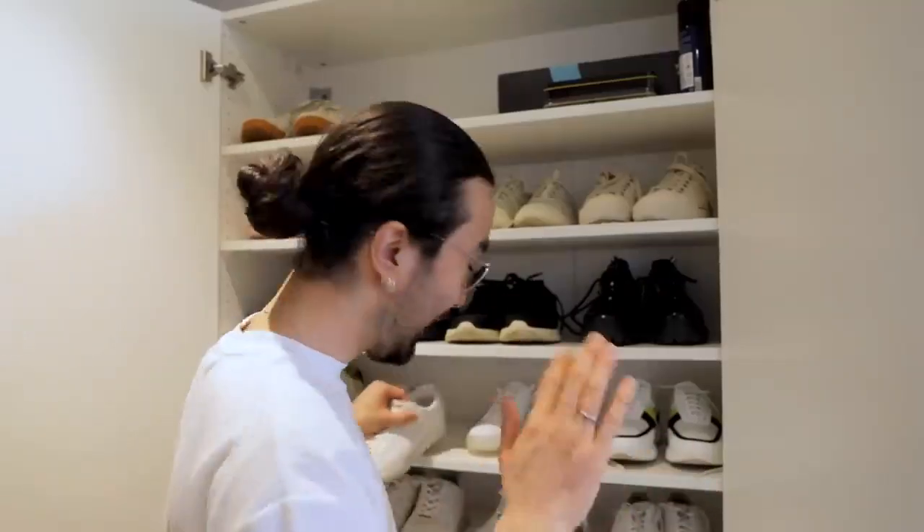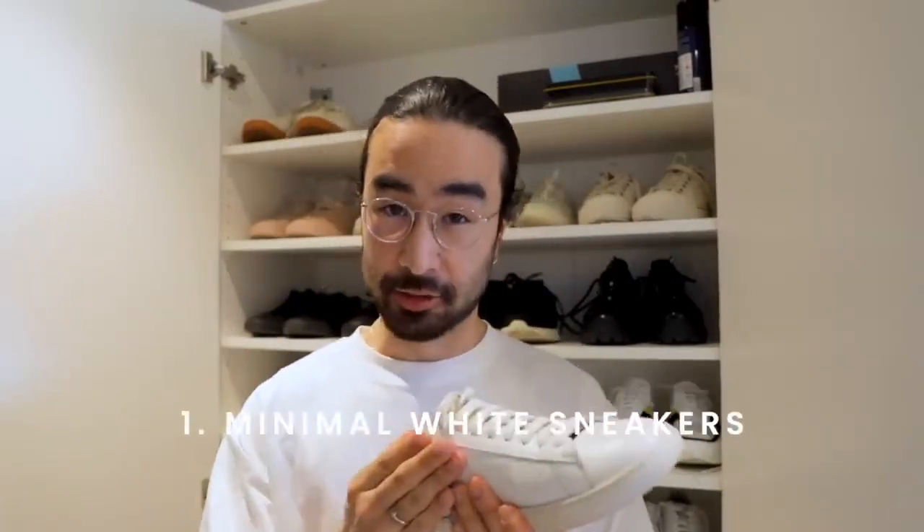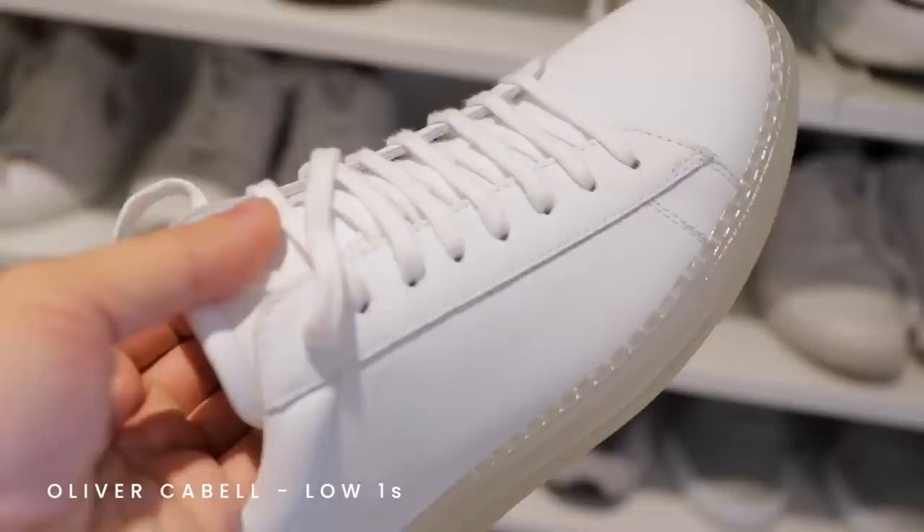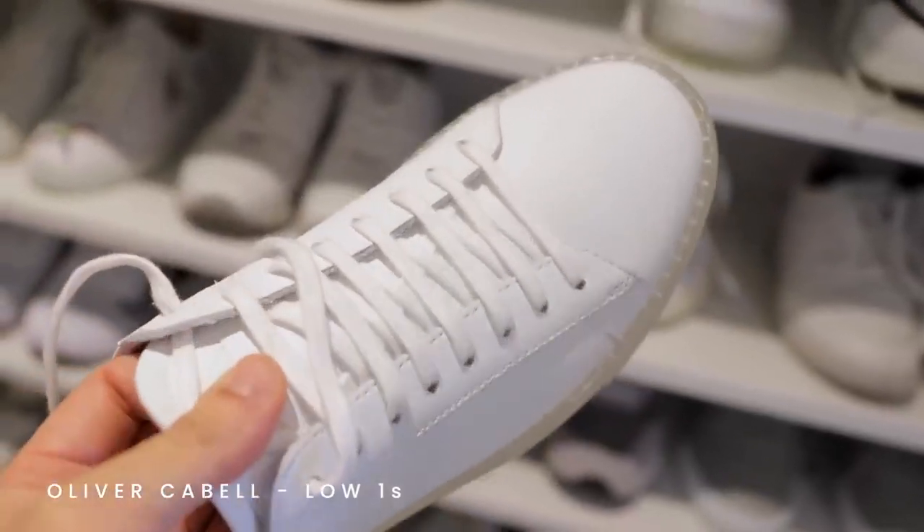First of all, we have your all-time classic king of versatility: minimal white sneakers. There's no way I could make this video without talking about white sneakers. I have a few different pairs, but if I had to choose only one pair, I would choose these Oliver Cabell low ones. The leather is good quality, the silhouette is super minimal, which we love. The price is reasonable for full grain leather, and they do take a few wears to break in, but once broken in, they were actually quite comfortable.